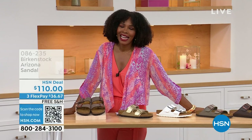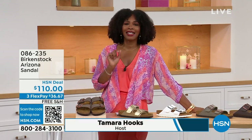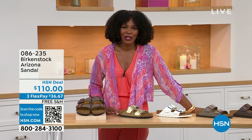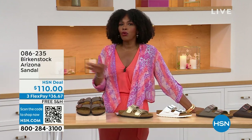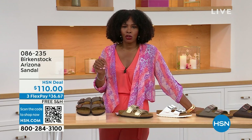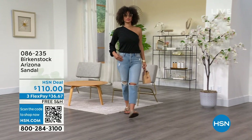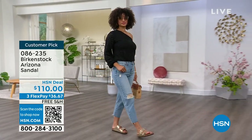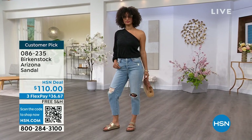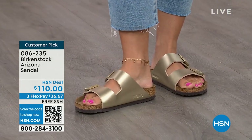You're watching HSN. I'm Tamara Hooks, your host, and this is a full hour of Birkenstock — the footbed, the shoe, the footwear that you know and love. I love that we have them here at HSN because we have styles and maybe some colors that you don't traditionally see out in the stores.